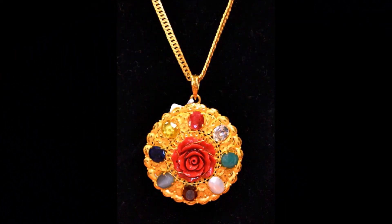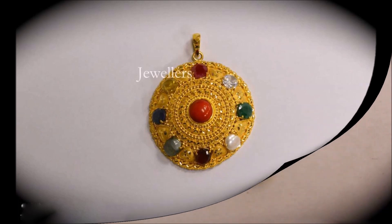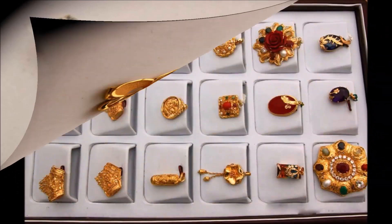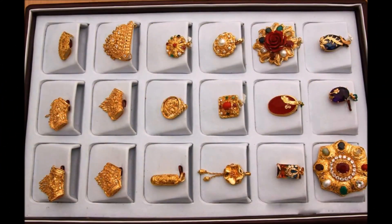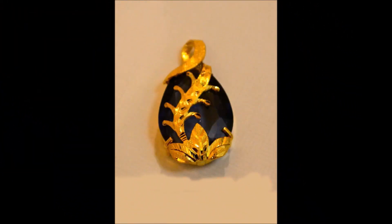Hi, hello friends, welcome back to Today Fashion. Hope you guys are doing well. For your necklace and chains, you can use some beautiful pendants. We have collected those pendant designs and are showing them to you guys in this beautiful video. You will definitely enjoy the pendant designs we have collected.